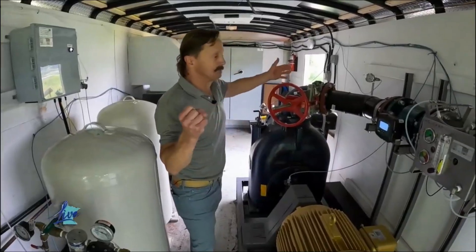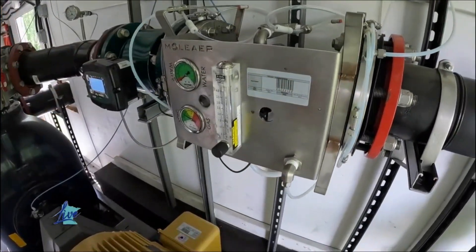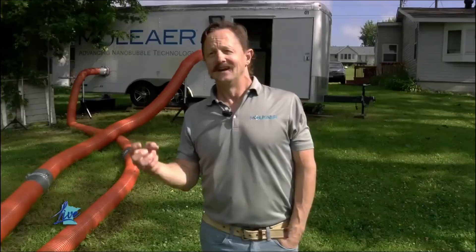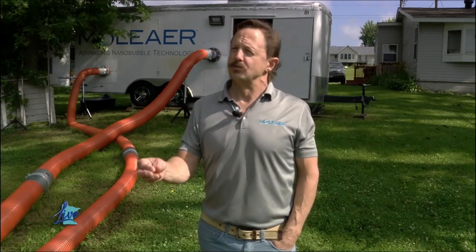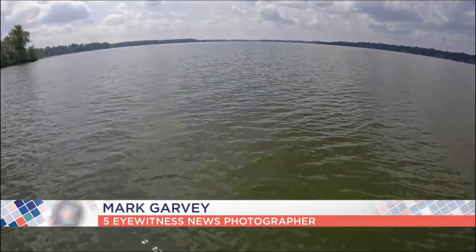That water that's getting pumped out of the lake goes into our patented nanobubble generator. We're talking about a bubble the size of a bacteria — it's invisible. A nanobubble is just a really small particle that, when you put it in water, acts fundamentally different than other types of bubbles.